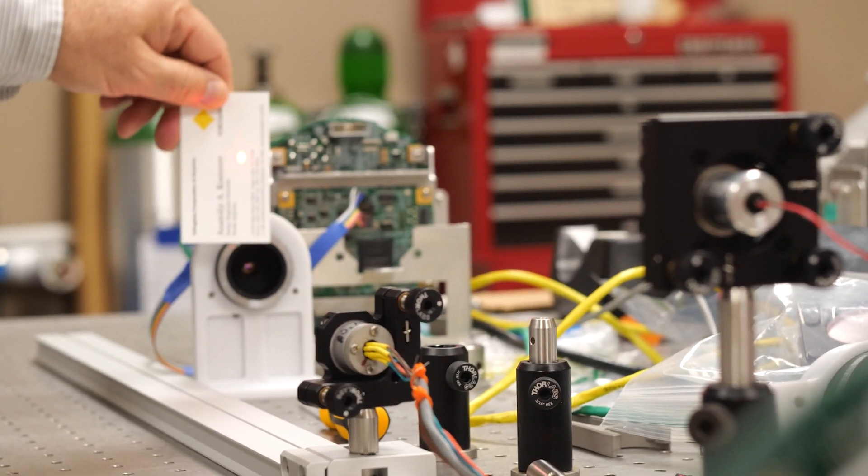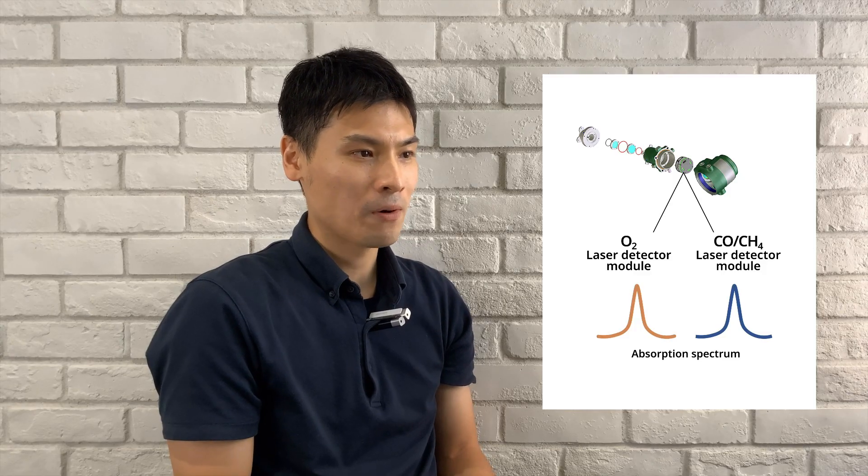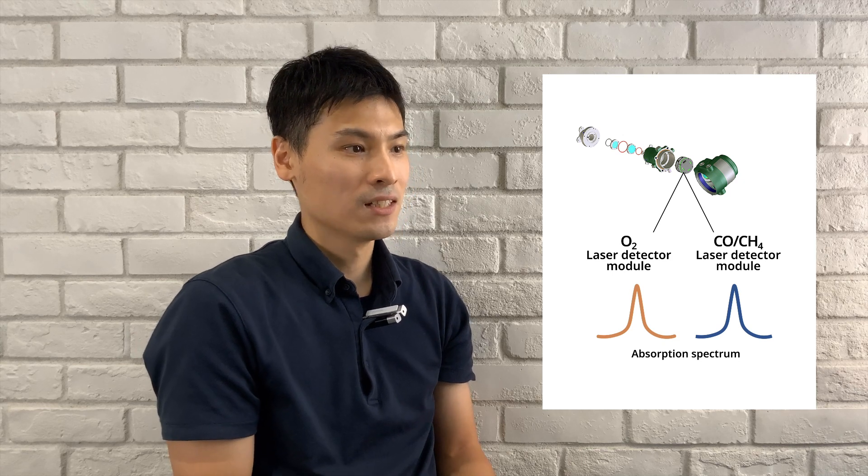It was a rewarding feeling during performance testing that our development efforts successfully yielded a device that could measure all target components.